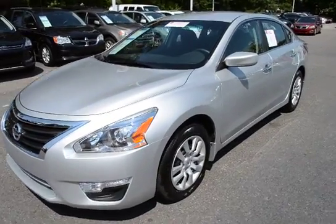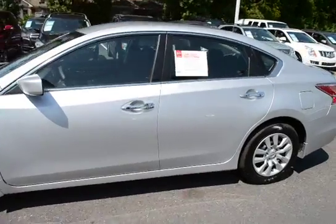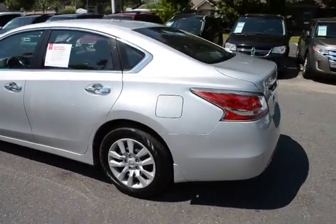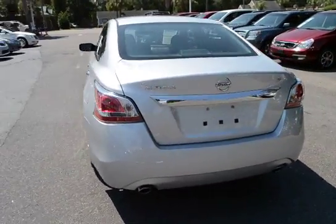Here with our 2015 Nissan Altima. The vehicle has 11,000 miles on it. It's one of our CPOs, our certified pre-owned. The vehicle also qualifies for a lifetime warranty.